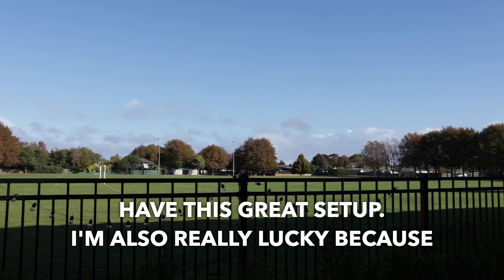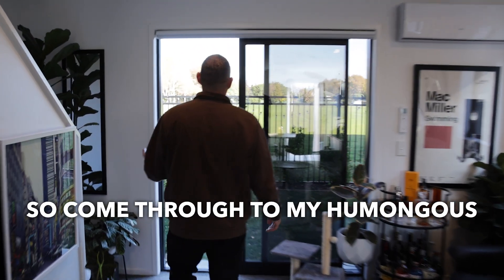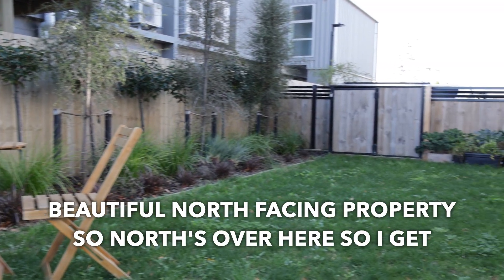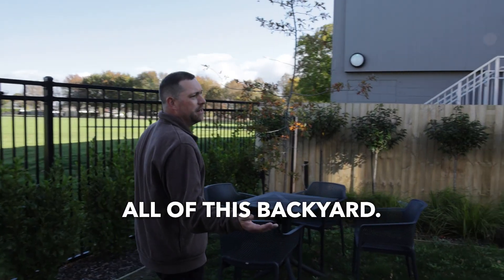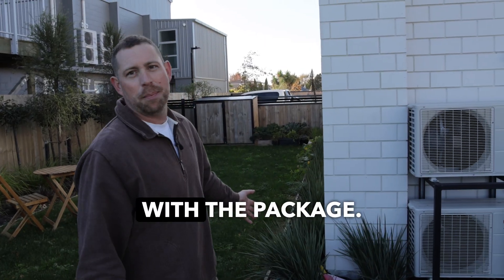I'm really lucky that I have this great setup. I'm also really lucky because I have one of the park-facing houses here at Mahoa Lane. Coming through to my humongous backyard — a beautiful north-facing property, so I get all day sunshine. I built my veggie garden down the back and all the landscaping came with the package.